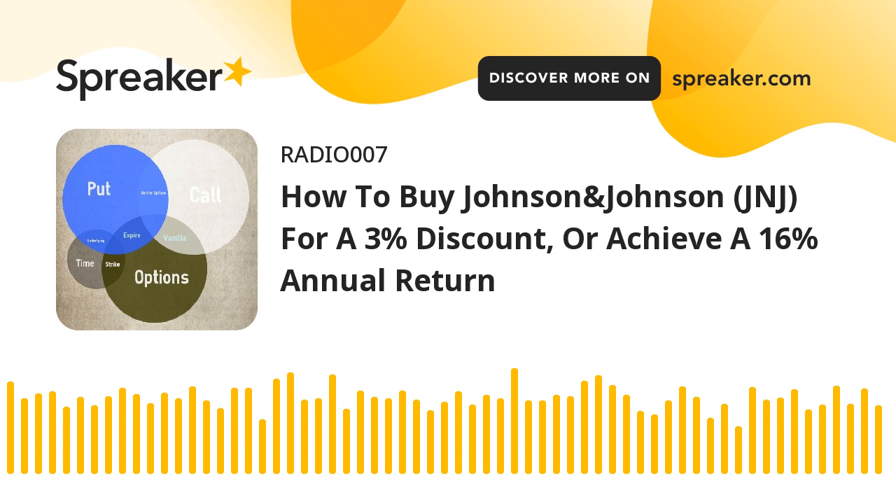Selling cash-secured puts on stocks an investor is happy to take ownership of is a great way to generate some extra income. A cash-secured put involves writing an at-the-money or out-of-the-money put option and simultaneously setting aside enough cash to buy the stock.